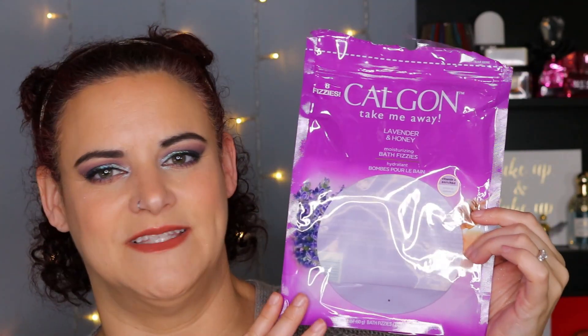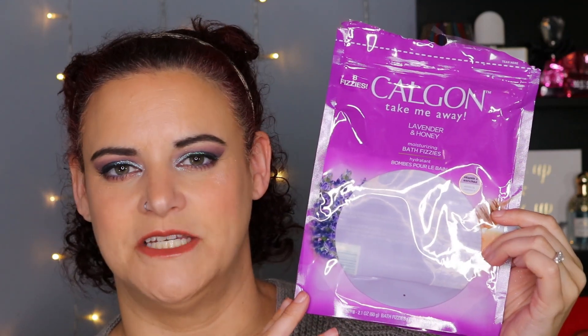So I do have a bit of a mixed bag here — there are some makeup products, some skincare, haircare, and some other random items. I suggest we start with the random items and move towards the makeup items. First up, I used up a package of bath bombs. I've probably used up two or three at this point, and I have repurchased them over and over again. I do have an unopened package upstairs in our bathroom. These ones are from Calgon, in the scent Lavender and Honey.